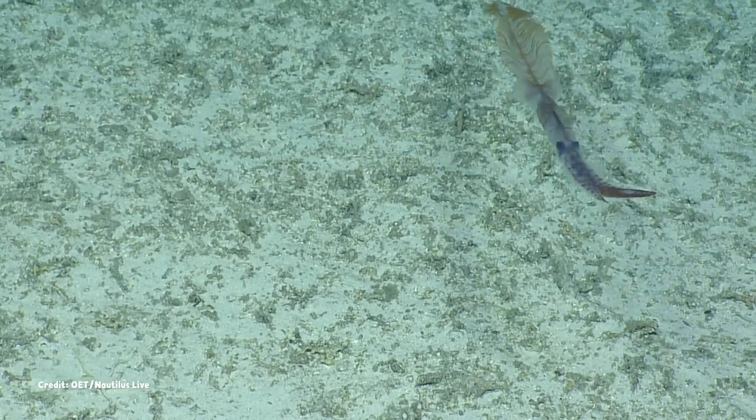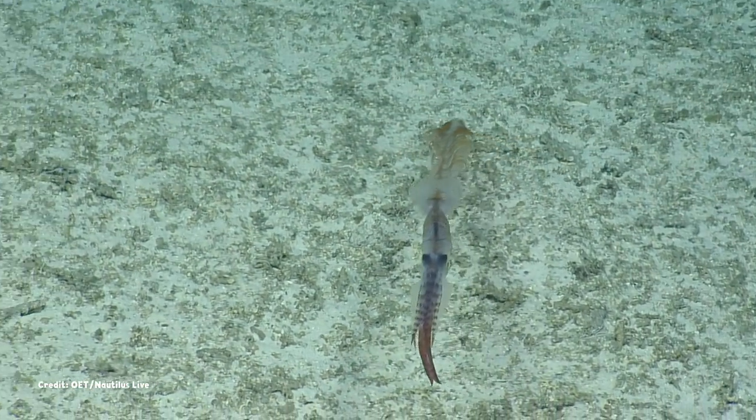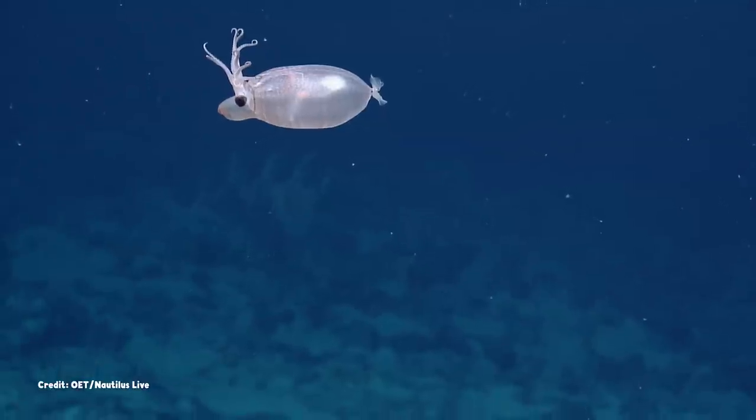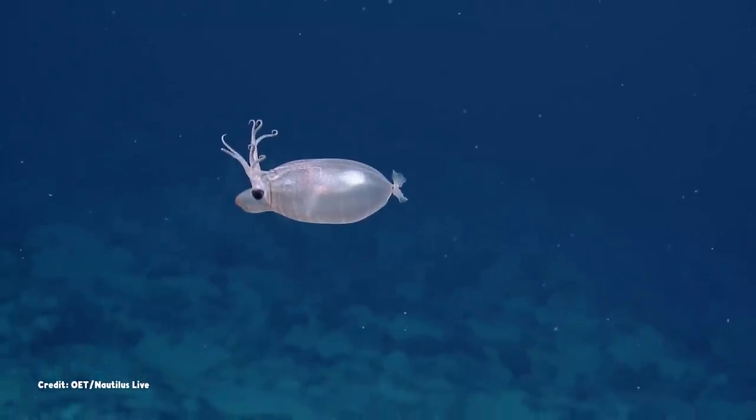You might be long and thin, a feather quill come to life with fluttering fins. Or maybe you're more of a water balloon, propelling yourself comically forward and back.